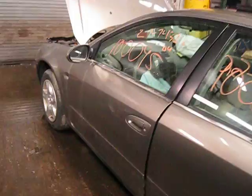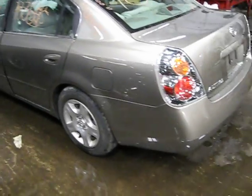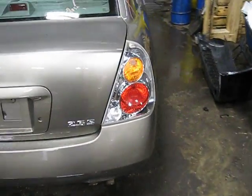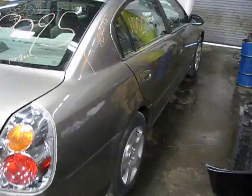We purchased this vehicle locally through one of our tow yards due to a front-end collision. Unfortunately, at the time of arrival, we were unable to run this vehicle. The vehicle does have lots of good body parts, and prior to removal, the engine will be compression tested to ensure that you get an excellent running engine.